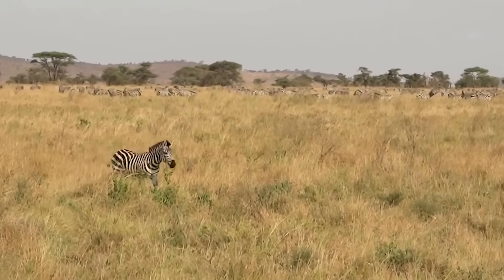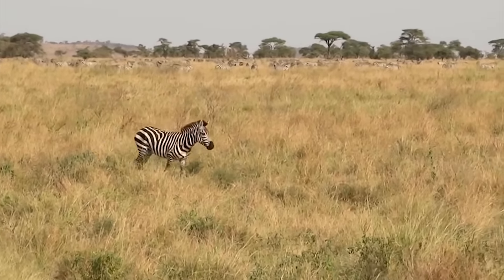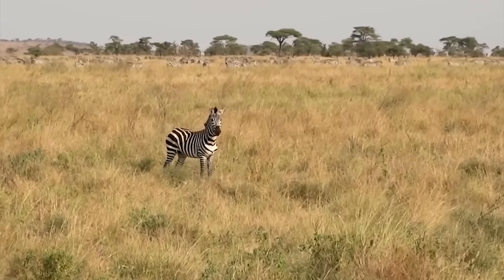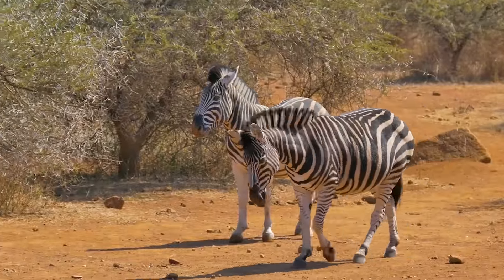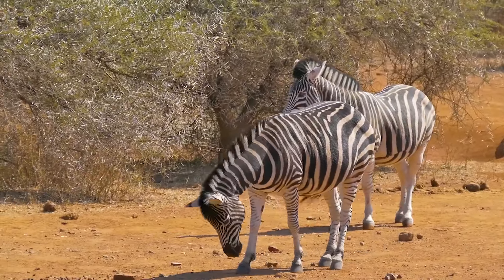Zebras live in the plains and grasslands of southern and eastern Africa. A plains zebra can be 4.6 feet tall and weigh 700 pounds.